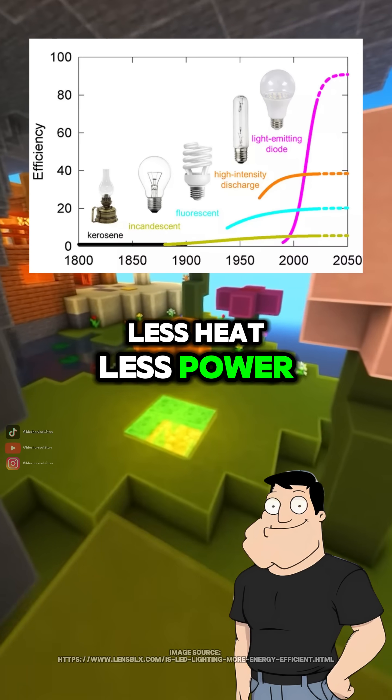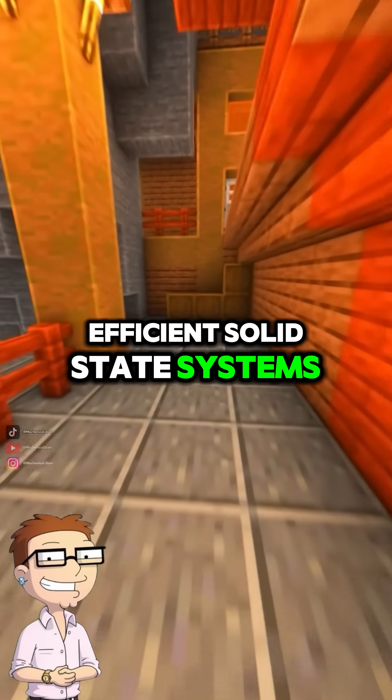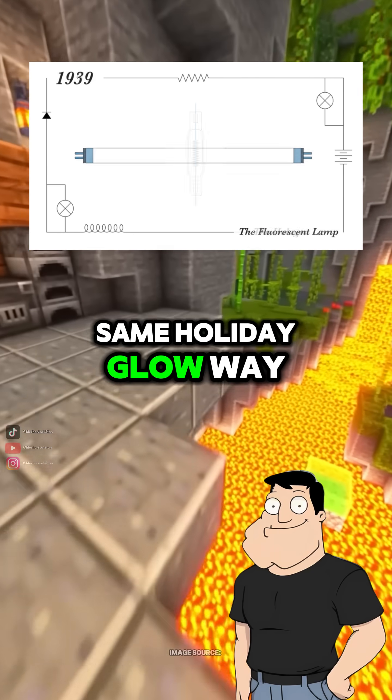Less heat, less power, more efficiency. So Christmas lights went from fragile circuits to efficient solid-state systems. Perfect summary. Same holiday glow, way better engineering.